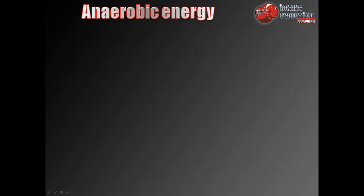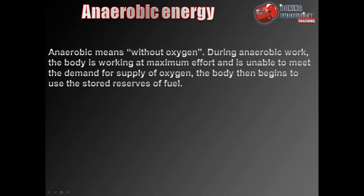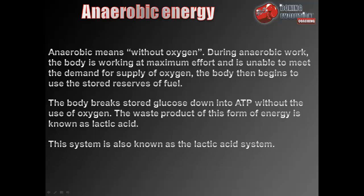Moving on to anaerobic fitness. Anaerobic means without oxygen. During anaerobic work the body is working at maximum effort and is unable to meet the demand for a supply of oxygen, so the body begins to use stored reserves of fuel. It breaks stored glucose down into ATP without the use of oxygen. The waste product of this form of energy is lactic acid, which is why this system is also known as the lactic acid system.